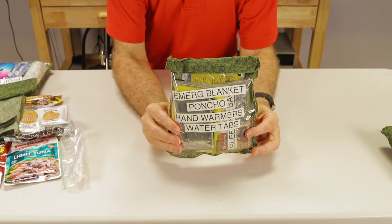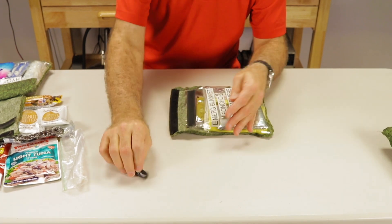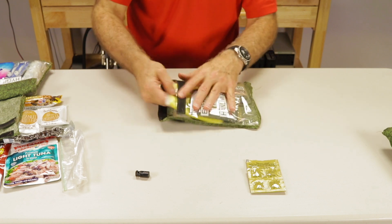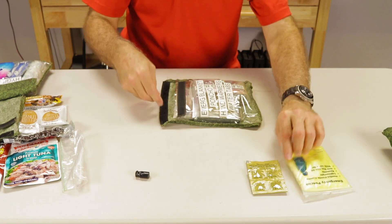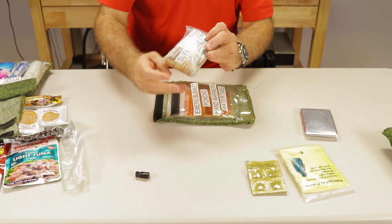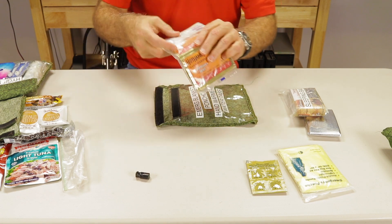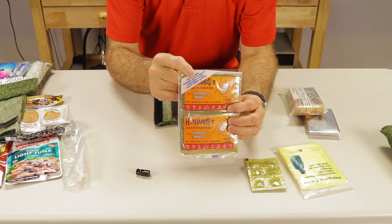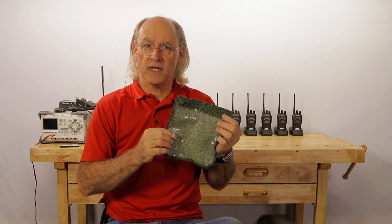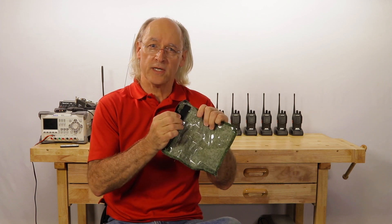The small bag of shelter supplies has a paracord tensioner, five Ketadyne micro-pure water purifier tablets, an emergency poncho, a space blanket, a thermal sleeping bag that measures 36 by 84 inches, and a six-pack of 10-hour hand warmers. These small bags were custom-made for organizing content. They are seven and one-half by eight inches with a clear plastic front and a cloth back. A Velcro closure was sewn onto the top to secure the contents.